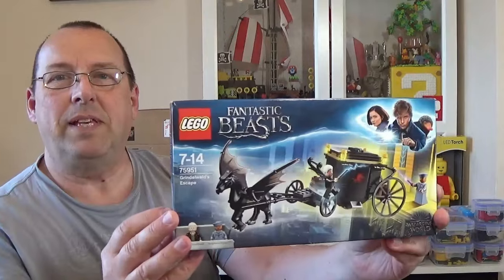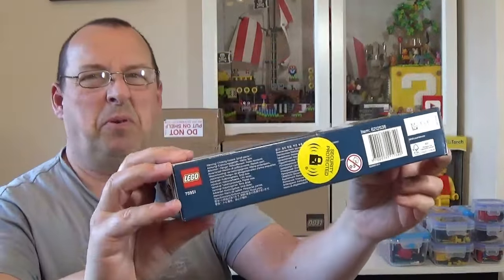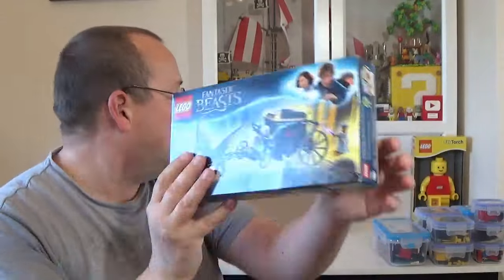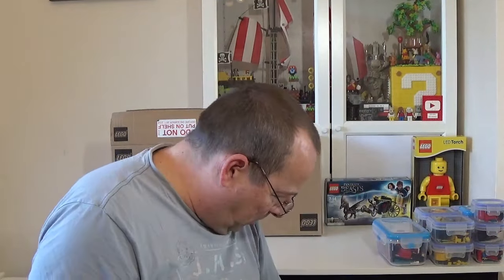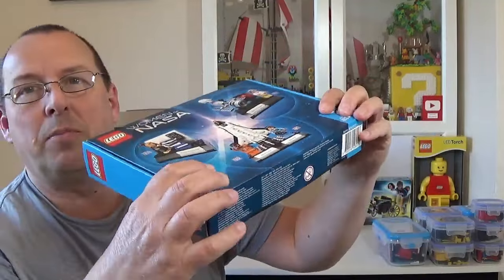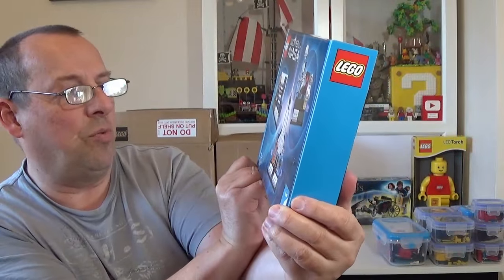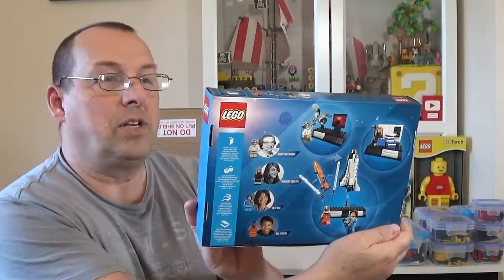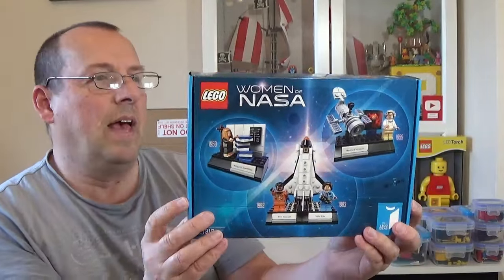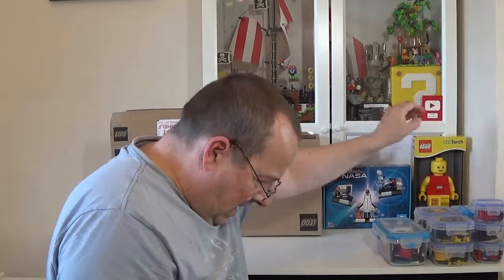We have a Fantastic Beasts set, 75951 — it's from a few years ago. It has a security tab on the bottom, so someone bought this from Sainsbury's, but these go for around £20. We also have this set which I really like and which sells quite well at shows — it's the NASA Women of NASA set, 21312, an Ideas set. There's a little bit of damage on the box but it's not too bad. These sell for £40 to £50.